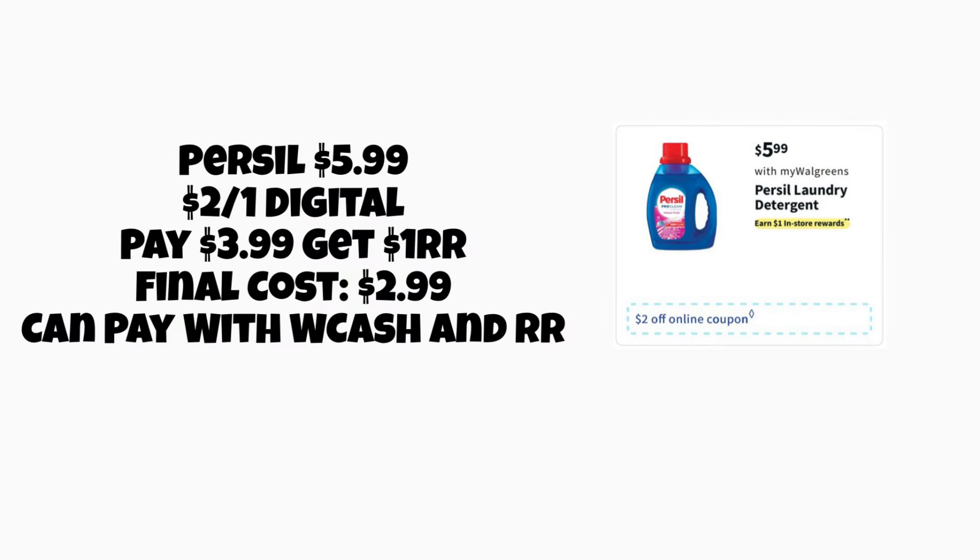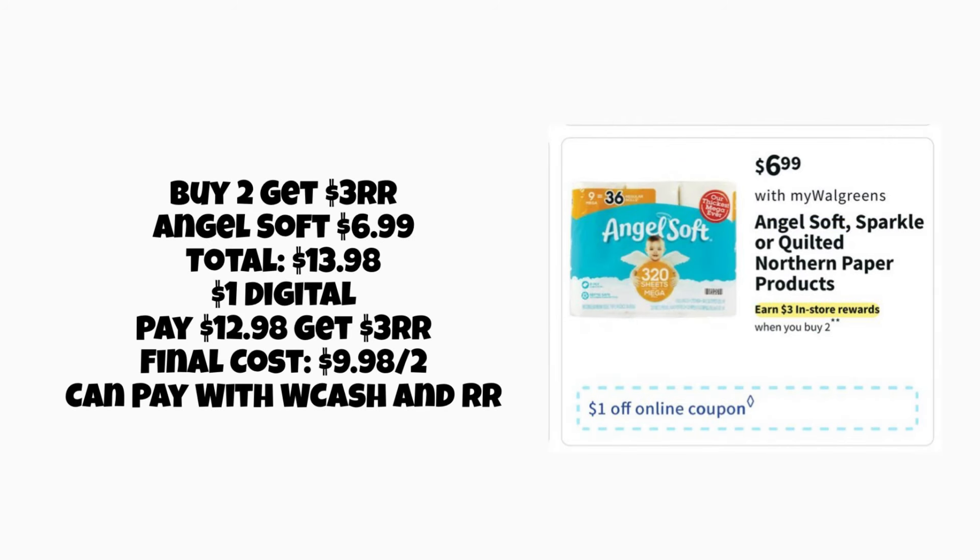Next, Persil laundry detergent is $5.99. We're getting a new $2 digital, so you'll pay $3.99 and get a $1 Register Reward back, making the final cost $2.99. There is a $1 Ibotta rebate but it excludes coupons, so the $2 digital is the better option. At $2.99, that's a solid deal if you like Persil, and you can pay with Walgreens Cash or Register Rewards.